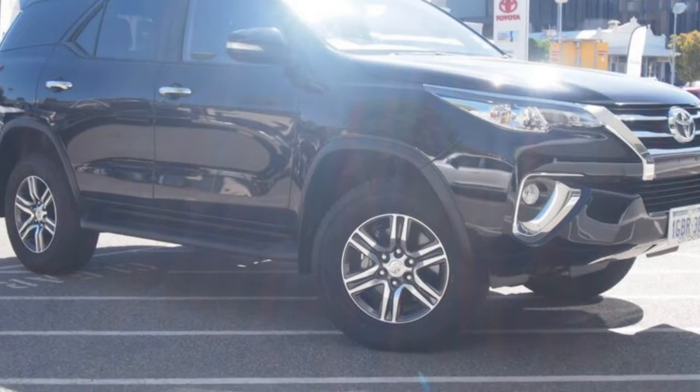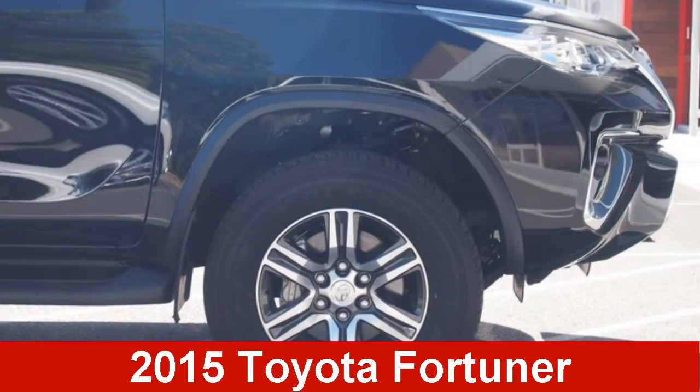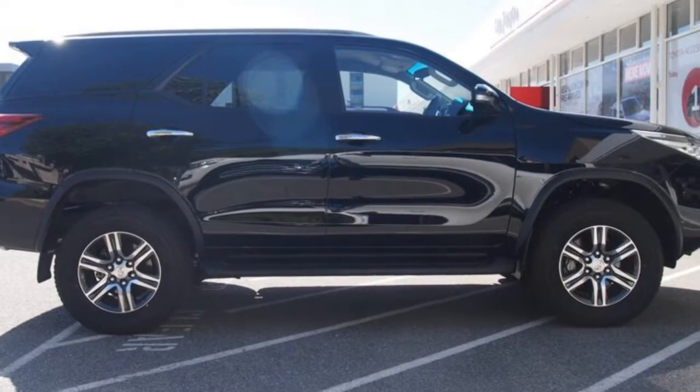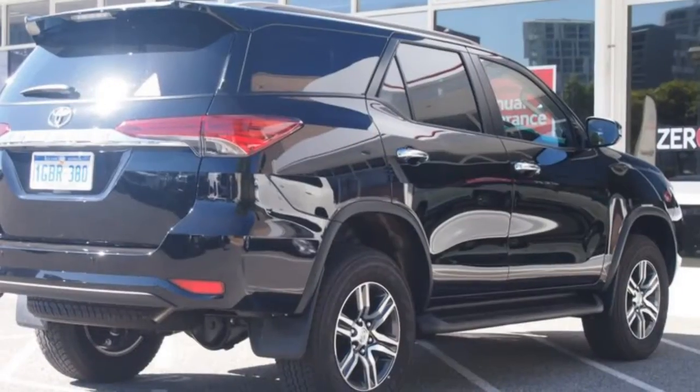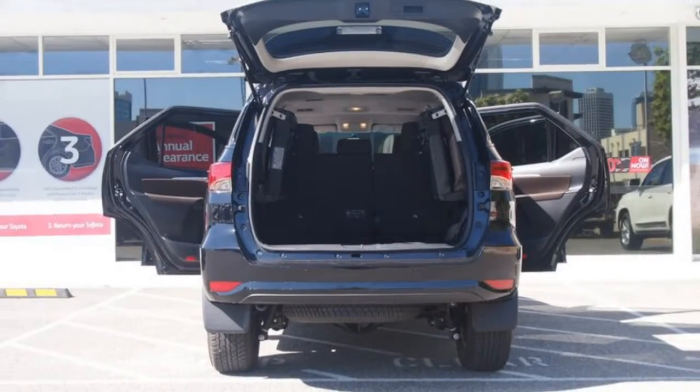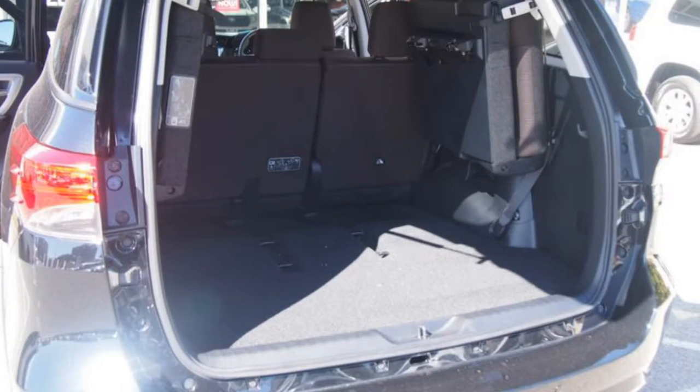Imagine yourself in this 2015 Toyota Fortuna. This Fortuna has a reliable 2.8 litre engine and a smooth shifting automatic transmission. The attractive black exterior is complemented by its stylish interior.